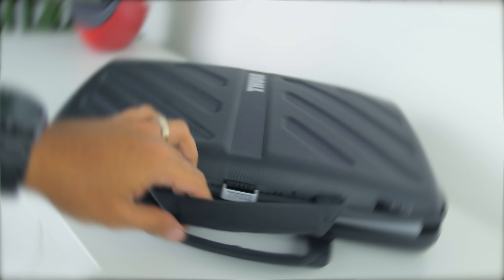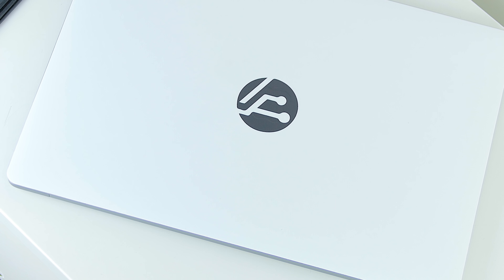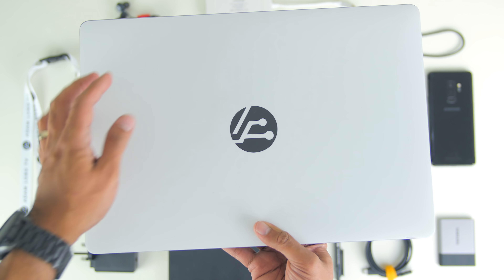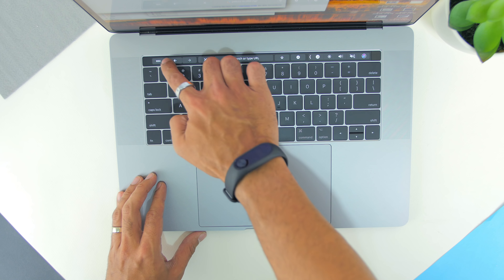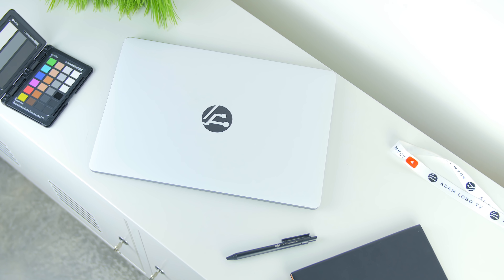Opening up the bag, I have stored my 15-inch MacBook Pro. This is the fully-spec 2017 MacBook Pro with the Touch Bar — I'll leave the full specs in the description below. Covering the MacBook Pro is a custom-made matte white sticker with the Adam Lobo TV logo on top from SlickWraps. Before using this laptop I was using the late 2013 13-inch MacBook Pro, and going from there to this has improved my workflow speed tremendously.